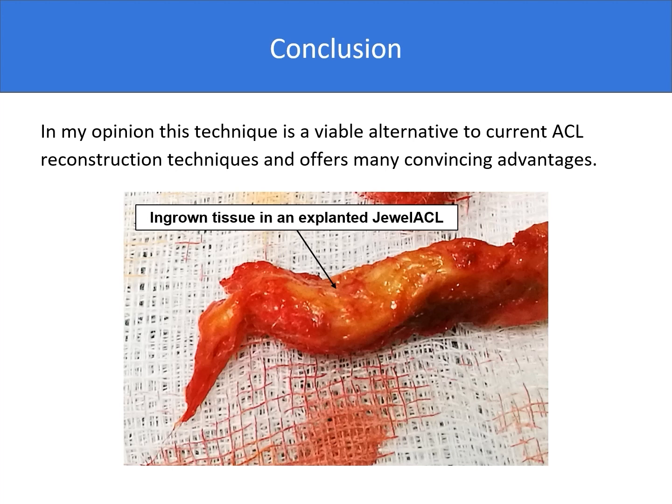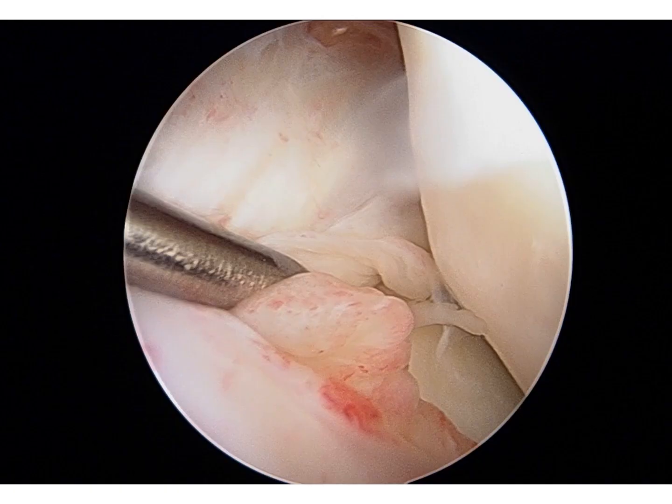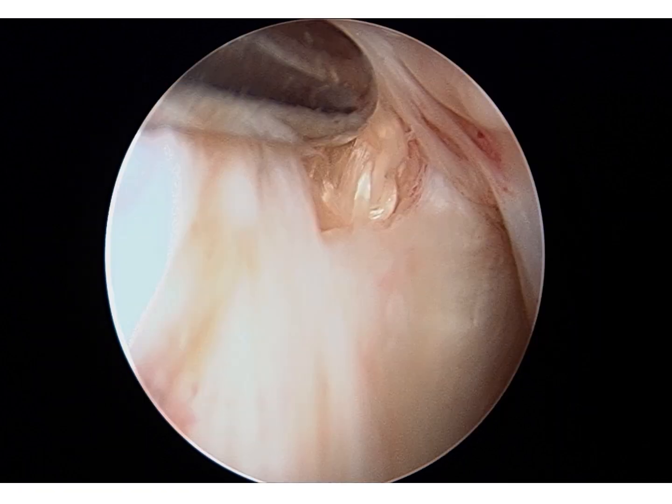The final conclusion is that, in my opinion, this technique is a viable alternative to current ACL reconstruction techniques and offers many convincing advantages. Finally, a couple of intraoperative photographs taken as part of a second-look following a meniscal injury procedure. I'm probing the stability of the ligament, which clearly is overgrown with tissue. And on the second photograph, you can see that I made a little window to expose and see the underlying dual ACL graft.